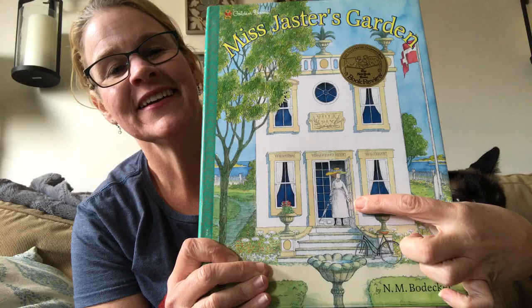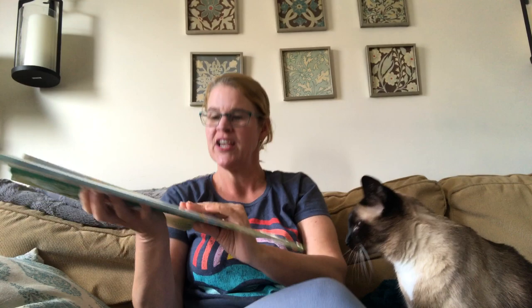I'm going to read you a story that was one of my favorites when I was a little girl, and it has amazing illustrations. So I'm going to hold those up real close to you so you can see them. I just think you're going to love this book — it might be one you've never heard before. The book is Miss Jaster's Garden, by N.M. Bodecker. Here is the cover — a beautiful house, and that is the woman, Miss Jaster.